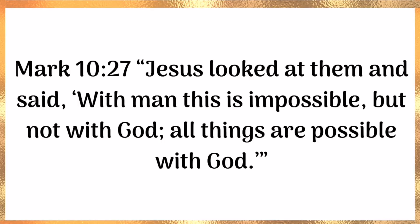Jesus looked at them and said, with man this is impossible, but not with God — all things are possible with God.